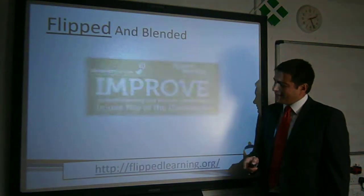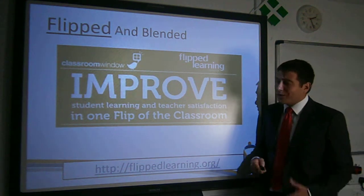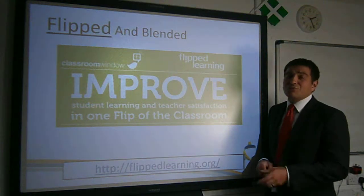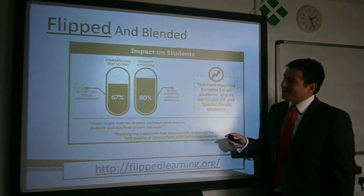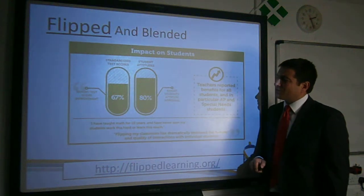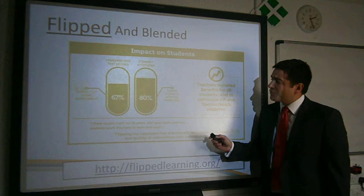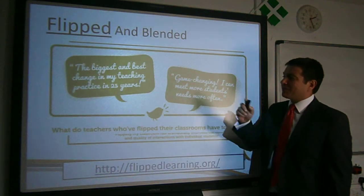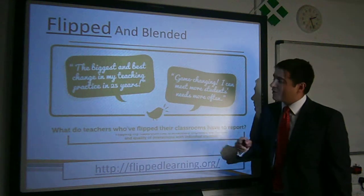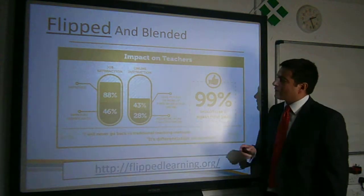Flipped Learning has been around for quite a few years. There's a website and an organisation helping to promote it. But the main reason we're doing it is improving student outcomes and teacher satisfaction. As you can see, the impact on students seems very significant — 67% improvement in scores. Importantly, 80% improvement in attitude. Teachers really enjoy doing it. The biggest and best change in my teaching practice in 25 years. And that shows up in the satisfaction levels — job satisfaction improved.